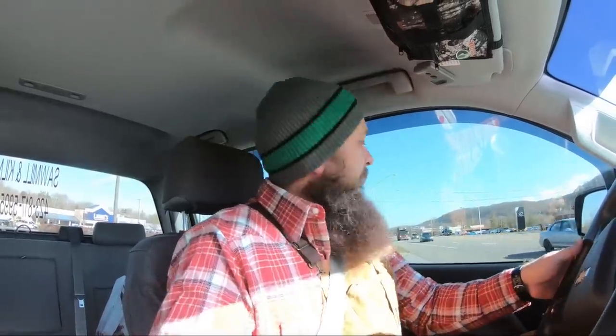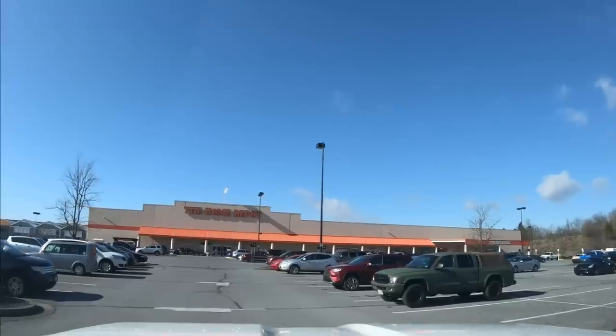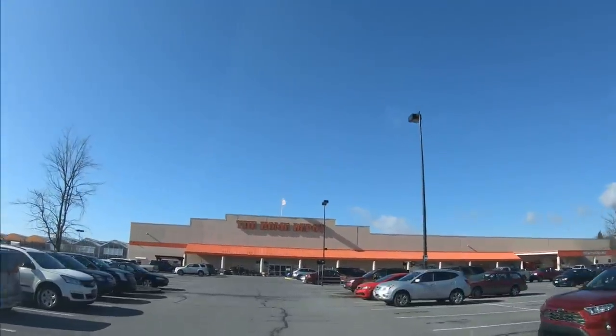There are stores over in North Carolina that have nice stuff, but who wants to drive an hour away for a piece of plywood? Traffic is just terrible today on this road — it's horrible.